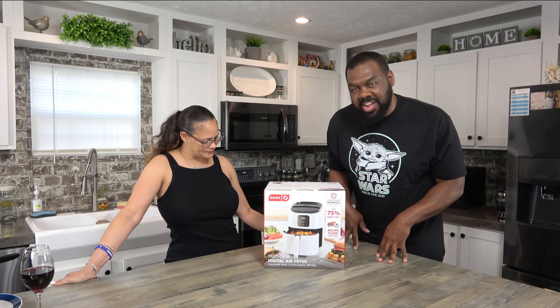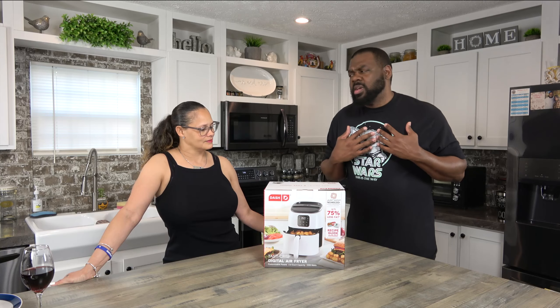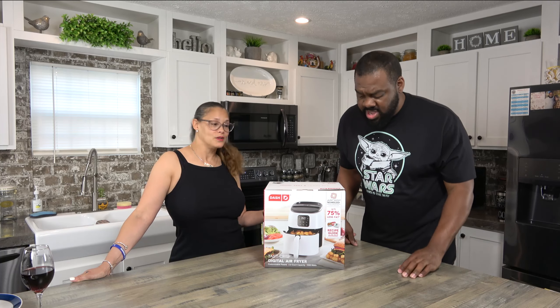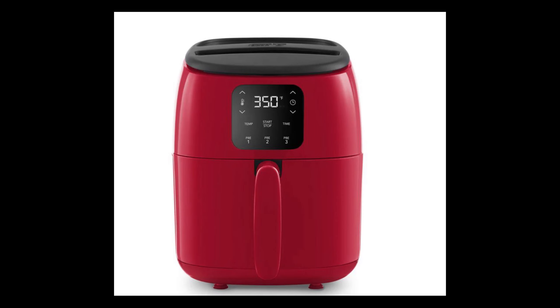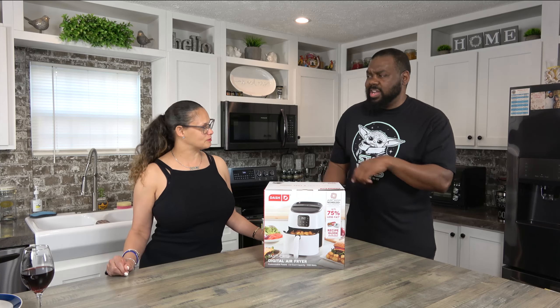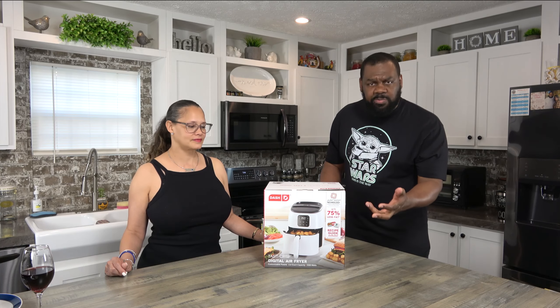Consumer Reports' number one air fryer in the country — we're going to check it out. It's cute. The box is cute, and the white is cute. It comes in different colors — red, black, white, and I think it had a teal, like that mint green color. And it's very inexpensive. I got this on Amazon for like $69, $59.